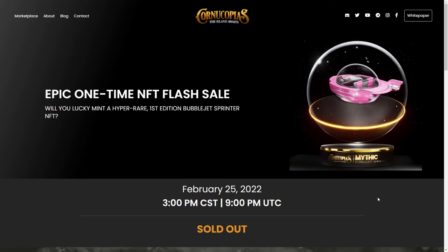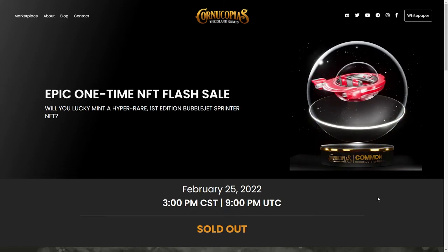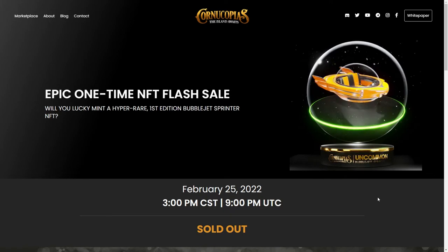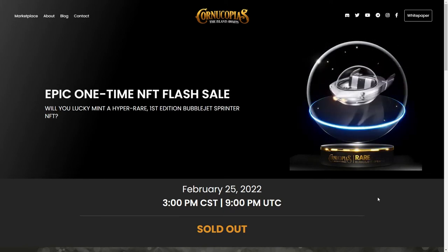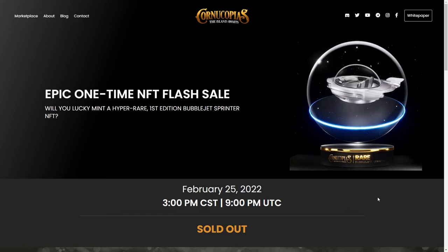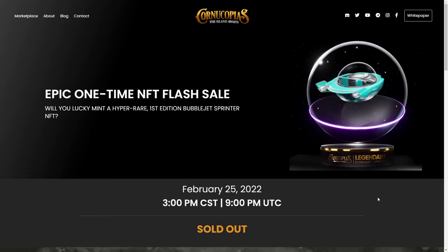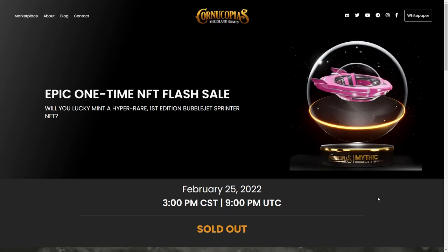In this video I'm going to show you two secondary markets where you can find BubbleJets for sale. At the time of recording, only one of those was verified by Cornucopias and the second market most likely just listed them on their own. But I'll show you both, and I'll show you how to verify by policy ID to make sure it's not a fake — that it's actually a real BubbleJet.